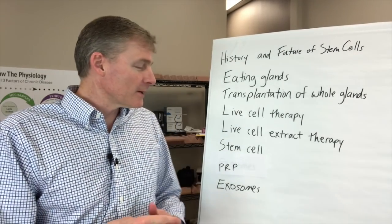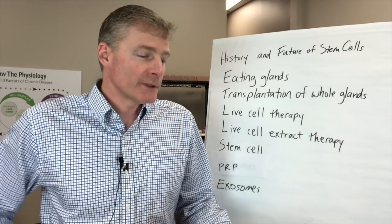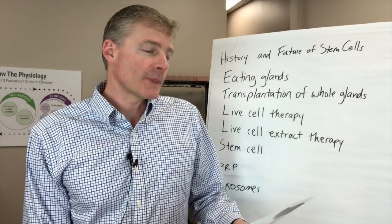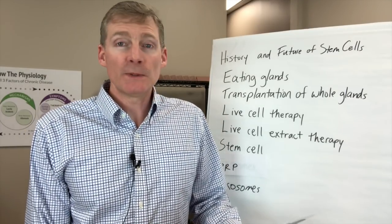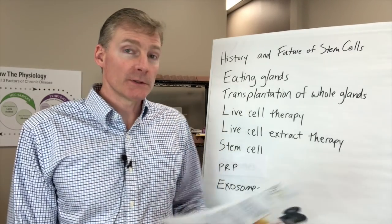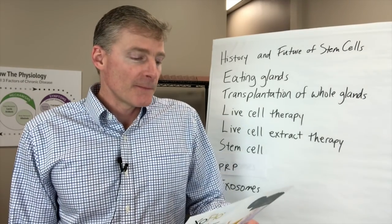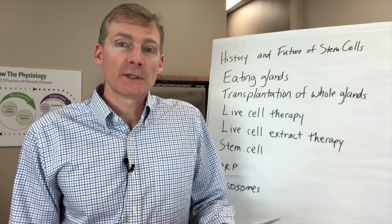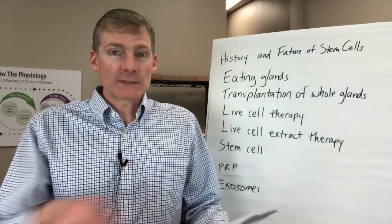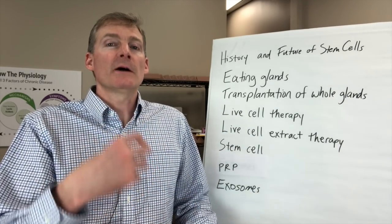Exosomes have more than 200 signaling proteins: anti-inflammatory signals, angiogenic signals — which means the growing of arteries — anti-tumor signals. So they're studying this for cancer and anti-metastasis of cancer. It can inhibit cell death, keeping cells living longer. And it can regenerate and heal — it's got signals for regeneration and healing. So cells that are living longer are also healing.